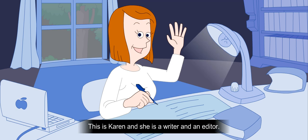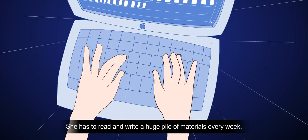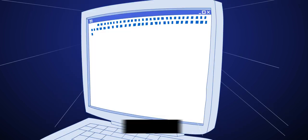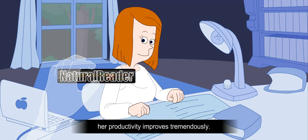This is Karen, and she's a writer and an editor. She has to read and write a huge pile of materials every week. With her time pressure, she is constantly stressed out. Using Natural Reader, her productivity improves tremendously.